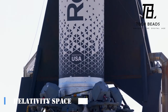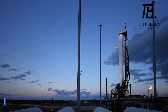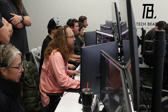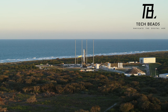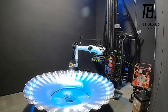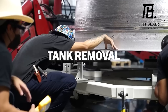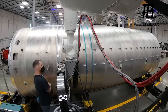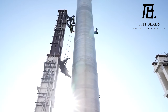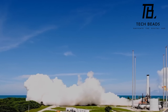Have you heard about the Relativity Space Terran 1 rocket? It's a pretty big deal — it's the first rocket in the West to use methane as fuel and reach the conventional boundary between the atmosphere and outer space. Plus it's almost fully 3D printed. Can you believe 85% of its parts have been printed so far, with plans to reach 95%? It's like the largest object ever created with a 3D printer.